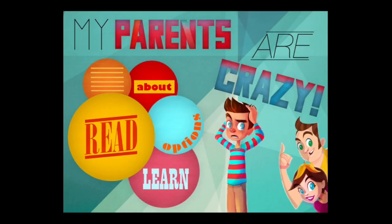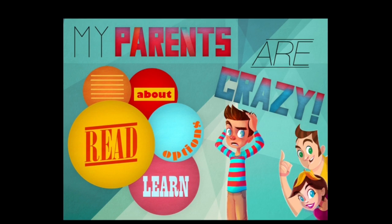My Parents Are Crazy is iOS Universal. It works on the iPhone, iPad, and iPod Touch, and can be downloaded in the iTunes App Store. Until next time, Crazy Mike from CrazyMikesApps.com.